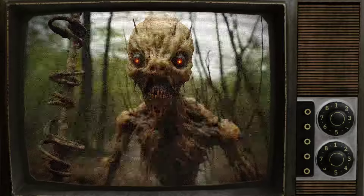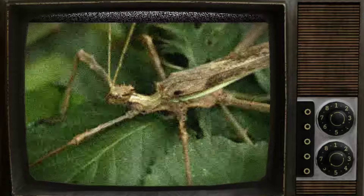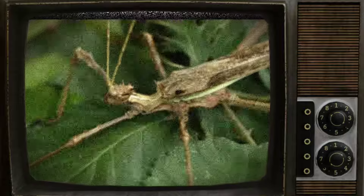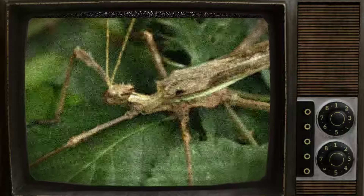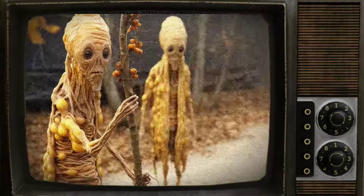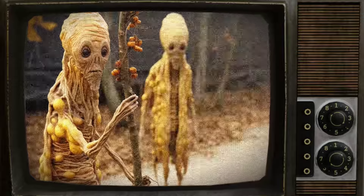Moreover, SCP-937-2 also exhibit aggressive behavior towards anything outside of their species, and are equipped with a sting that induces necrosis at the site very quickly. They are known to work together to overwhelm even small mammals, although the sting is not particularly dangerous to humans and can be avoided with proper precautions.